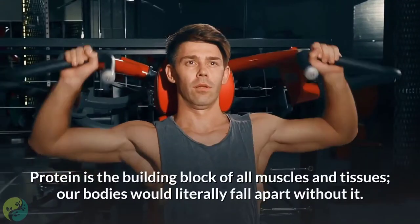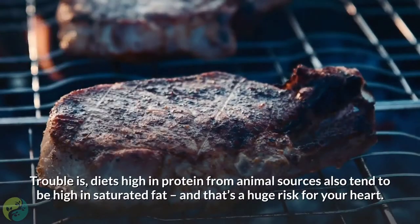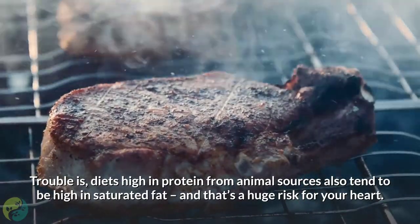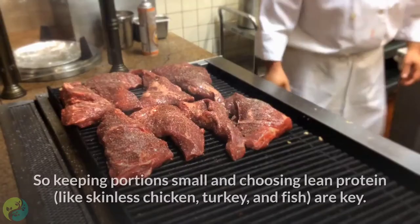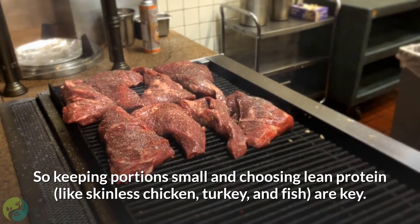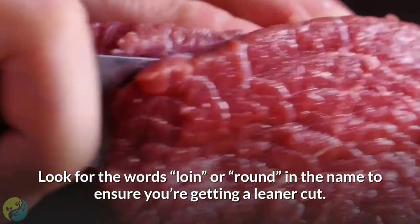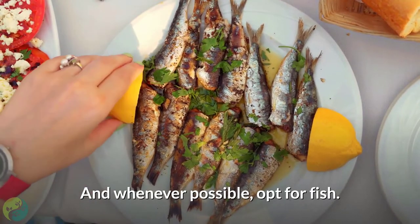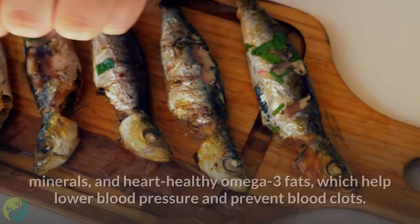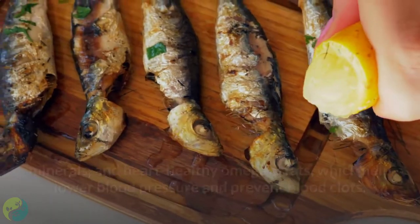Number four: select lean protein. Protein is the building block of all muscles and tissues, but diets high in protein from animal sources also tend to be high in saturated fat, which is a huge risk for your heart. Keep portions small and choose lean protein like skinless chicken, turkey, and fish. When buying beef, look for the words loin or round to ensure you're getting a leaner cut. Fish contains small amounts of artery-clogging fat and is full of vitamins, minerals, and heart-healthy omega-3 fats, which help lower blood pressure and prevent blood clots.